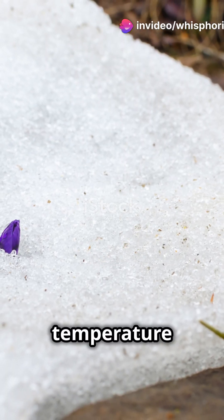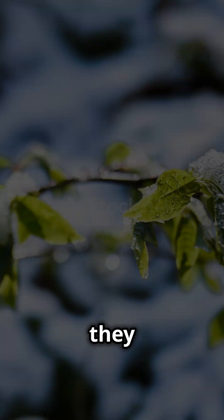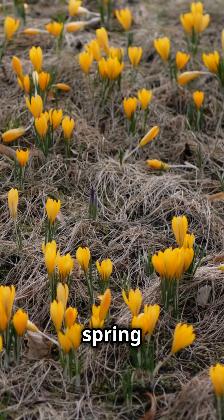Some plants even use temperature to time their blooms. In colder months, they may stay dormant until the warmth of spring triggers growth.